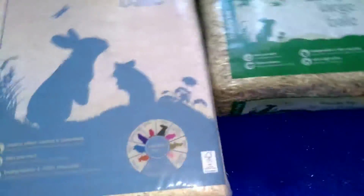Just a quick overview of what I got: some wood shavings, hay, some food, and some treats. I do have a second box coming in in the next few days.